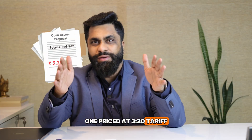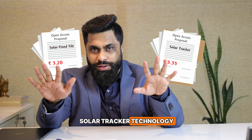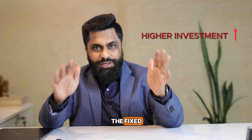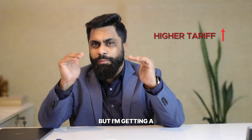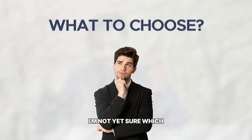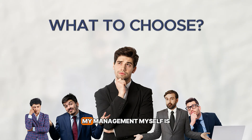I have two open access proposals: one priced at ₹3.20 tariff in a fixed-tilt technology, and second priced at ₹3.35 tariff in a solar tracker technology. I'm in a confused state because the investment in tracker is much higher than the fixed-tilt, the tariff in trackers is also higher, but I'm getting a lot more energy generated from the tracker technology. I'm not yet sure which technology or tariff to go for.